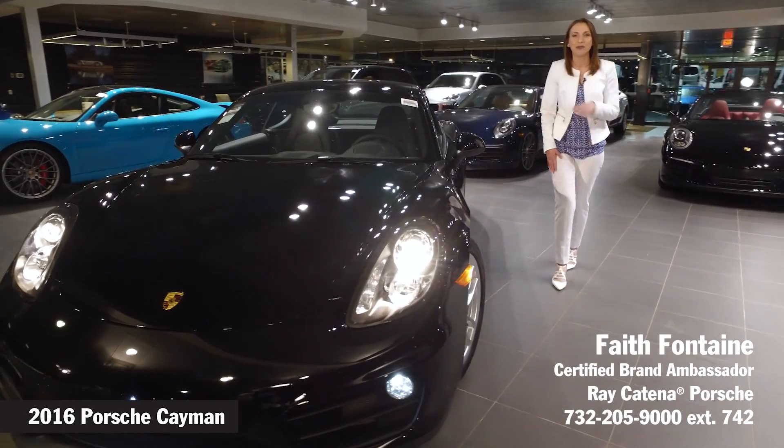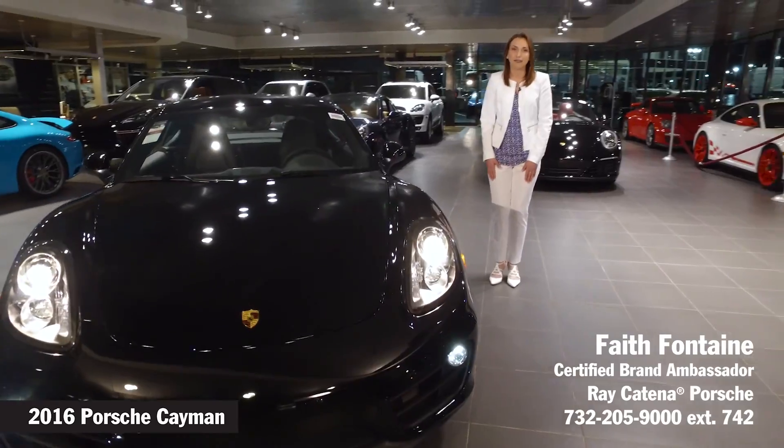So if you're anything like me and you like those nice, smooth, curvy country roads, you're going to love this car and love the feeling of it.